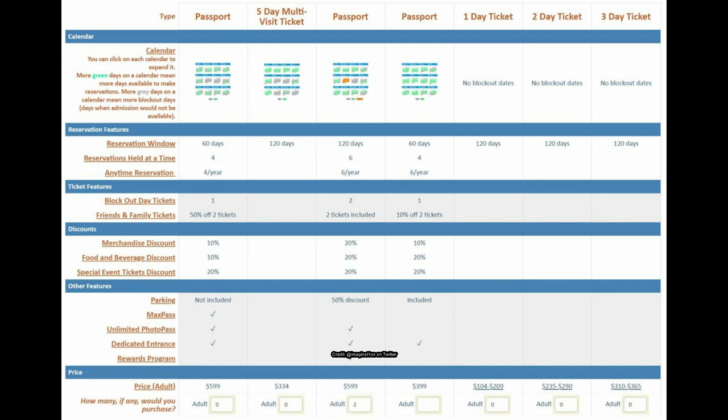For family and friends tickets, this option gives 50% off two tickets, which is pretty awesome. The next passport has two tickets included, which is my personal favorite option. Merchandise discounts are 10%, food and beverage 10%, and there's a 20% off special events — something like Disneyland After Dark or Mickey's Halloween Party. Parking is not included, but you get MaxPass, unlimited PhotoPass, and a dedicated entrance.